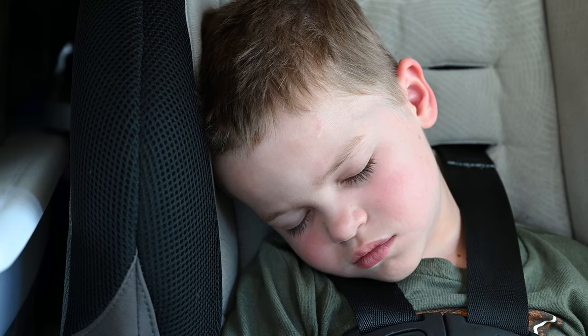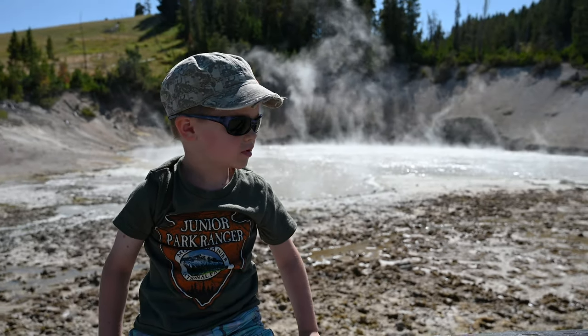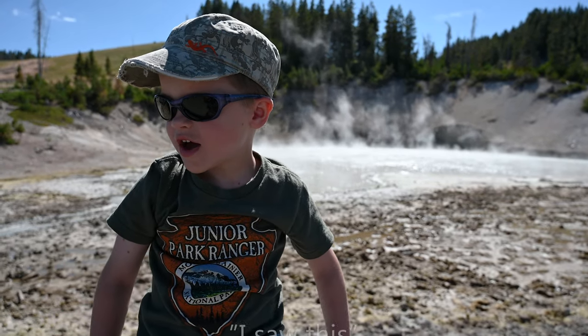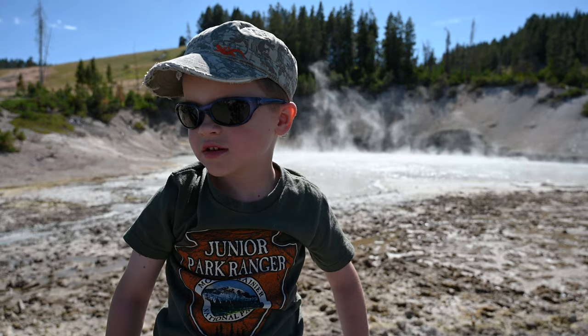Our son had just woken up from a nap before this hike, and here's what he had to say about this trail: "I'm here. I saw this. I'm here."